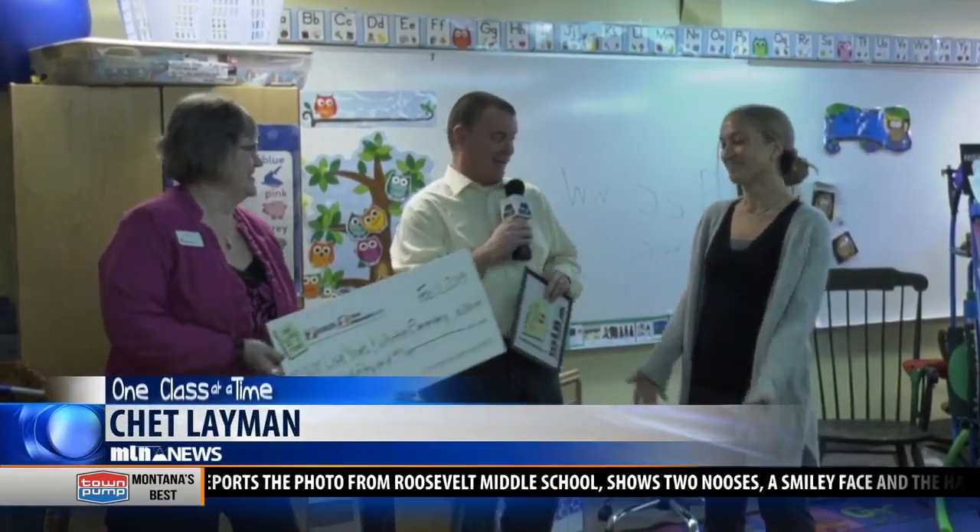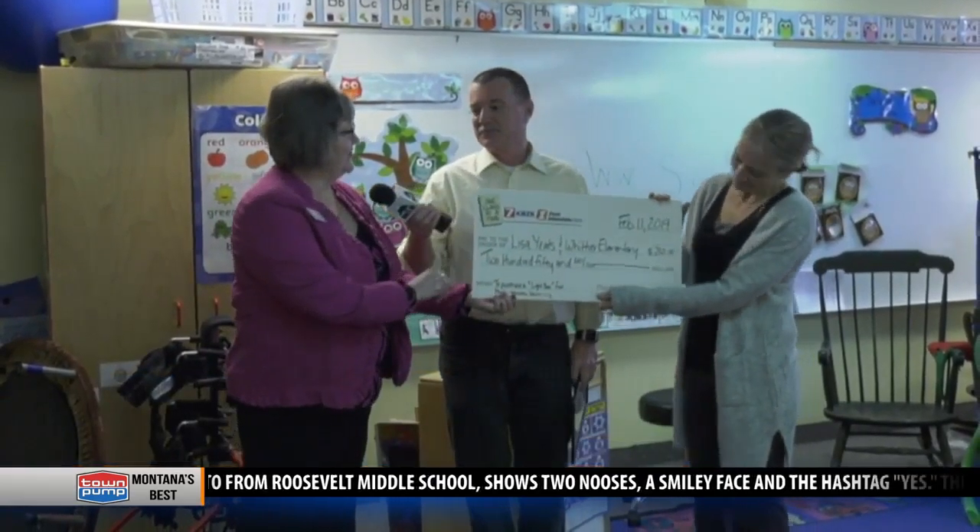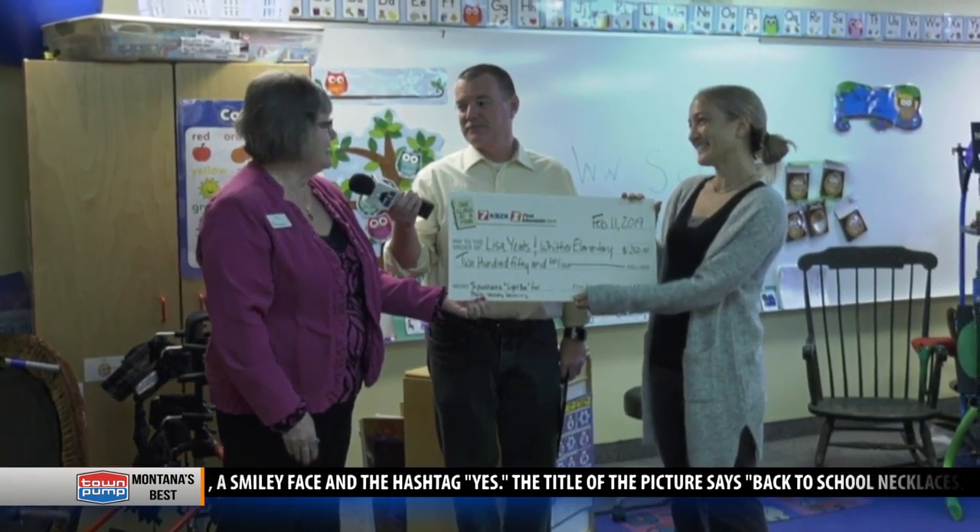I want to introduce you to my friend Mary Ketter from First Interstate Bank. She has something in her hand I think you're going to want to see. On behalf of KBZK and First Interstate Bank, we'd like to present you with this award for $250 to purchase a light box for multi-sensory learning. Congratulations and thank you for applying.